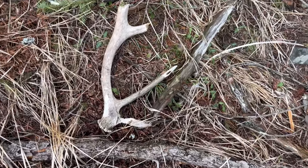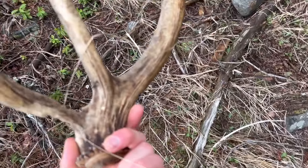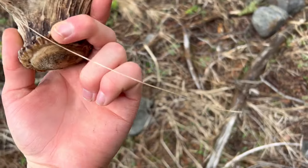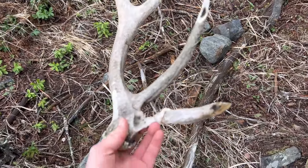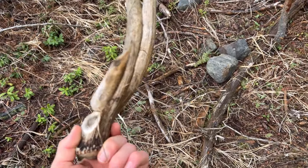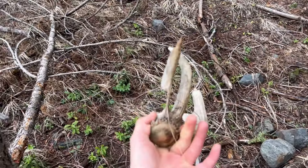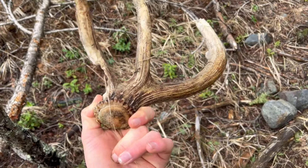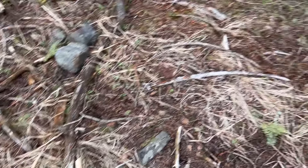We got a little elk shed here. I was too late picking this guy up — probably last year's. I'm leaving this guy behind. Number three of the day if you count that. Let's go get some more.